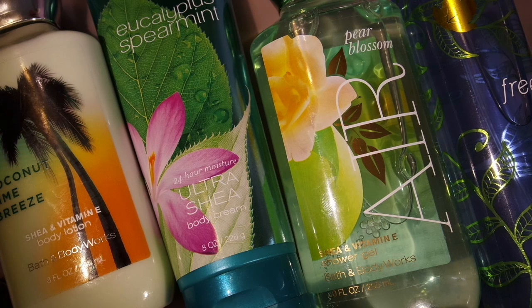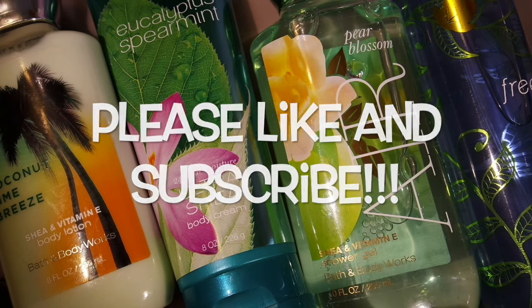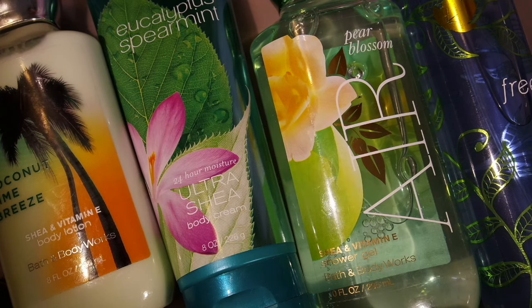In this video I will show you what I got during their semi-annual sale. I will just quickly show you those few body lotions and body gels or shower gels that I got from Bath & Body Works today. I think I got everything for 75% off, so I didn't pay full price for any of these items.